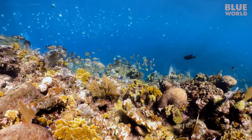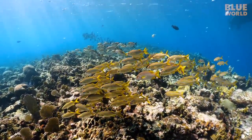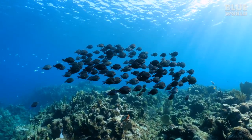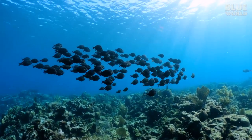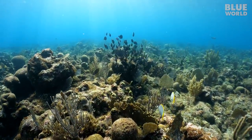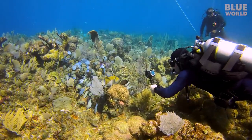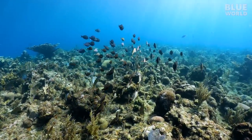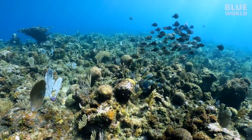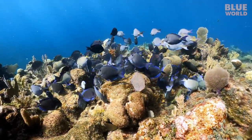We have plenty of stuff to see. There are tons of fish, such as schools of grunts. I find a school of surgeonfish. These herbivores perform an important function for the health of the reef — they swarm from coral head to coral head, consuming the algae that grow on the reef. By keeping the algae at bay, they ensure the health of the coral.